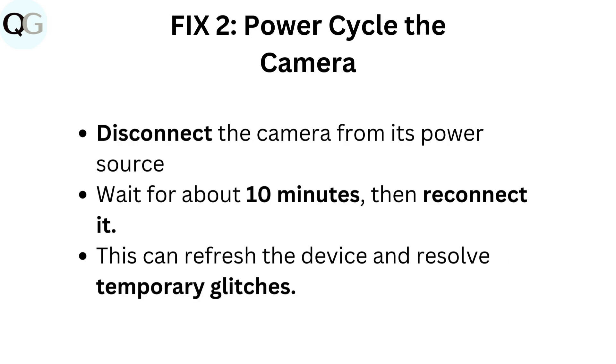Fix 2: Power cycle the camera. Disconnect the camera from its power source. Wait for about 10 minutes, then reconnect it. This can refresh the device and resolve temporary glitches.